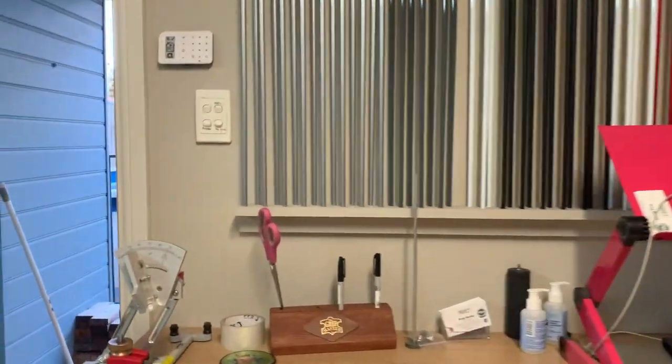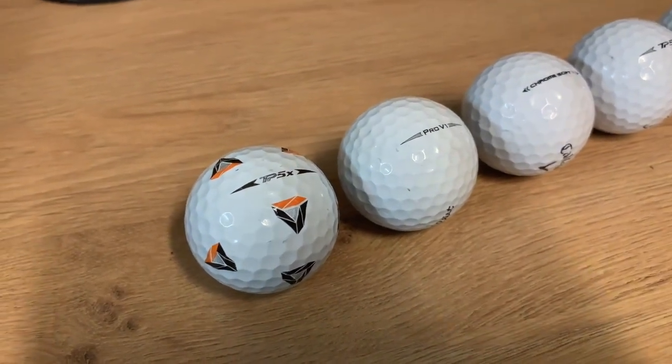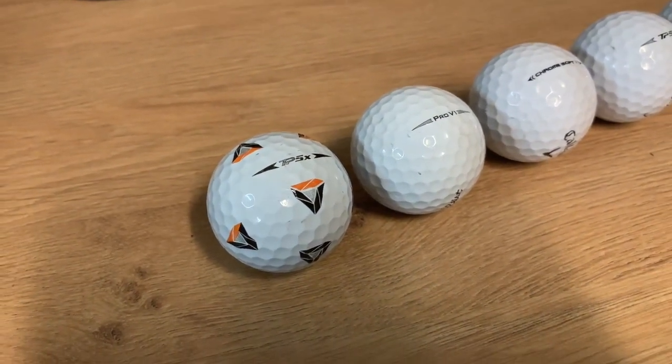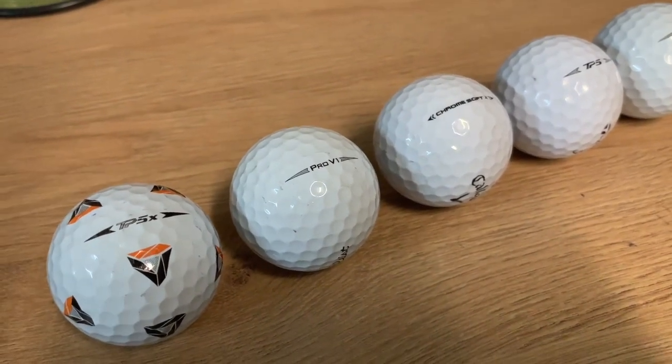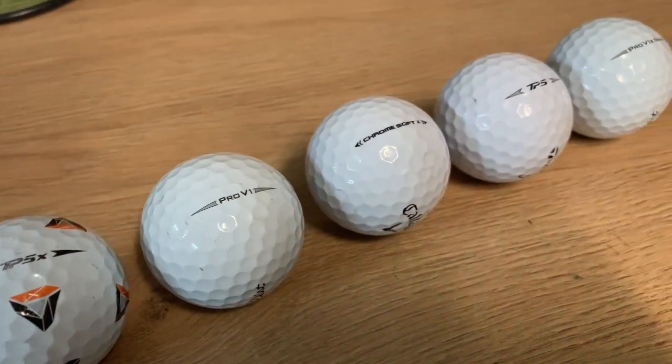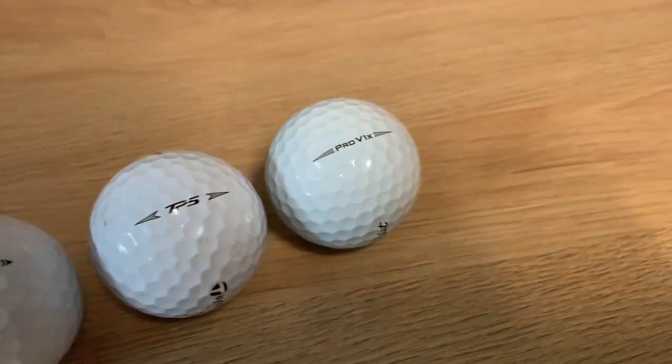Here are the final results for the ball test, and the winner was very clear: TP5X — very long and still spun well. Followed by Pro V1, the new Chromsoft X from Callaway which has obviously done a great job, then TP5 and Pro V1X.